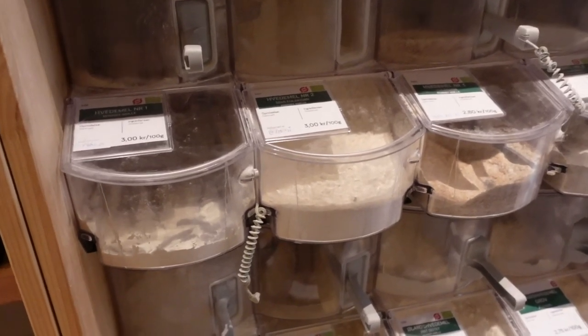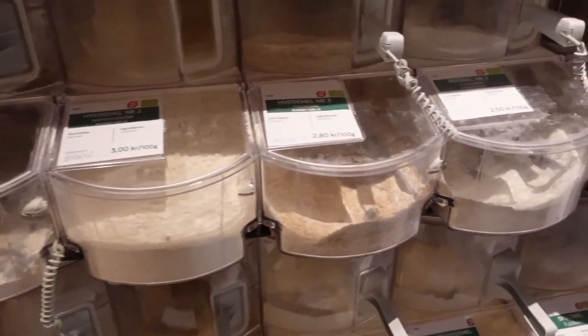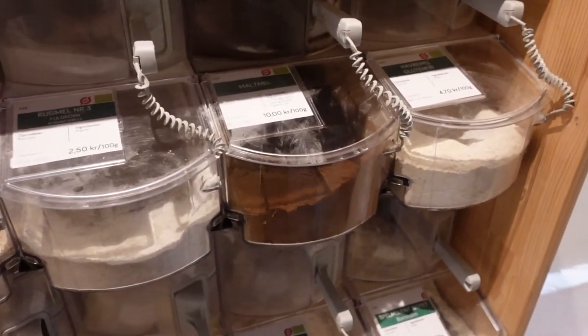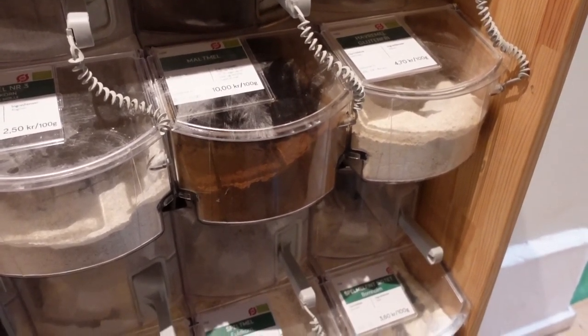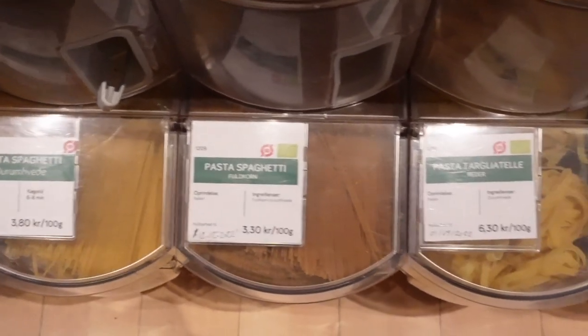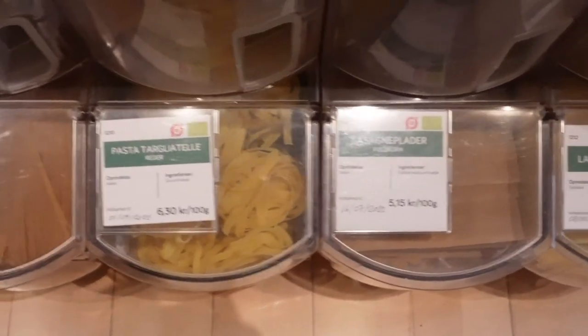Here you also have different types of flour and you can choose the one that suits your needs. You also have a lot of gluten-free stuff, so if you need to eat gluten-free pasta, flour, or other items, you can also find it here.